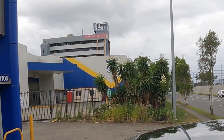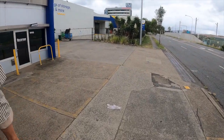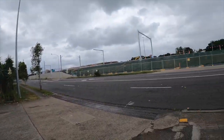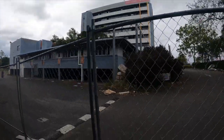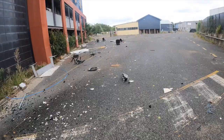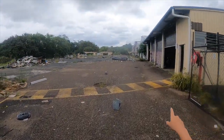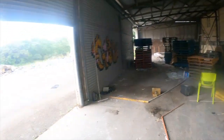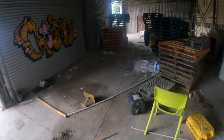Hey guys, today we're going to that place. Thanks to Urbex Gecko for telling us about this abandoned place — go check out his YouTube channel. Massive — look at all the chairs! Oh no, in here, what is this? This is not even part of it; this will be in the same video I guess, so we're gonna go.